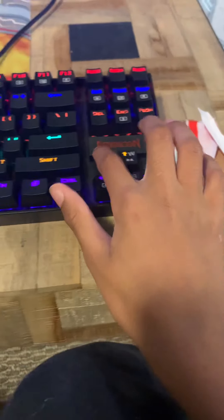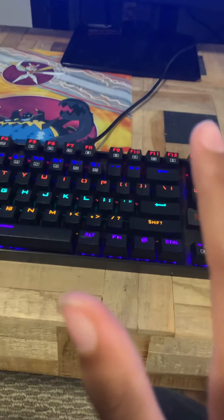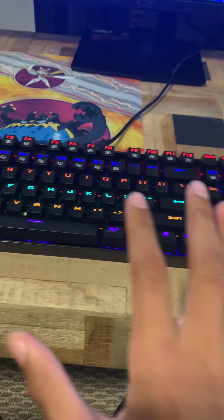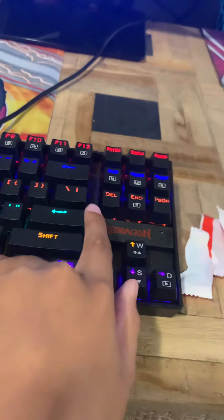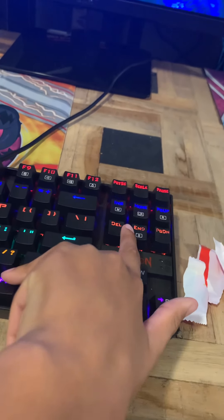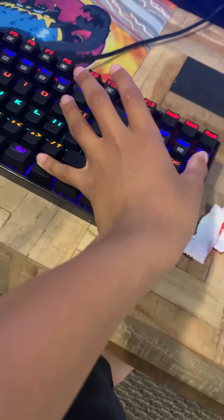Last but not least we have my keyboard, which is a Red Dragon — I'm pretty sure it's the Red Dragon K552, correct me if I'm wrong. The typing feels nice. If you hold Fn and click different buttons you can change the lighting settings.